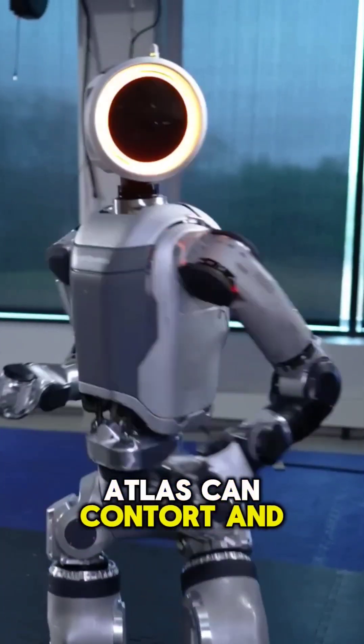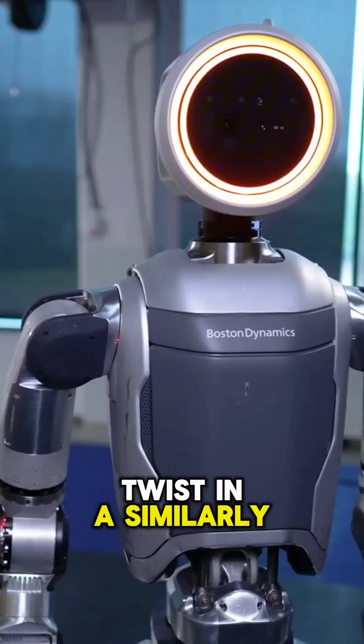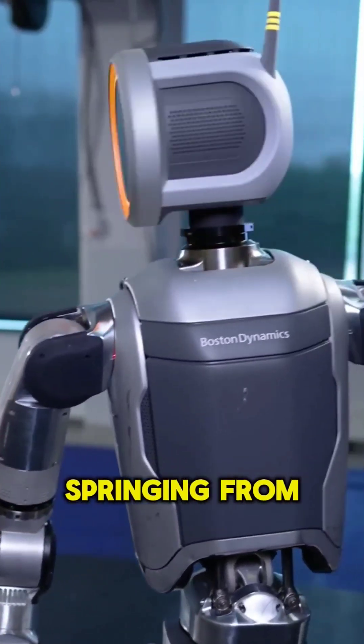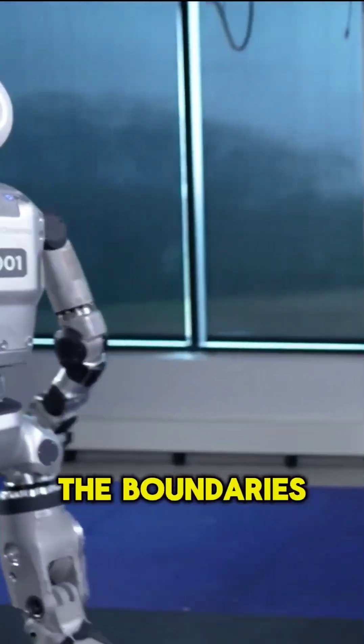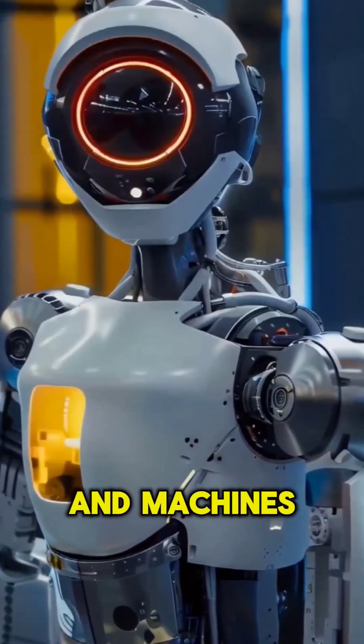Atlas can contort and twist in a similarly fluid manner, springing from a lifeless sprawl into a poised stance that seems to challenge the boundaries between humans and machines.